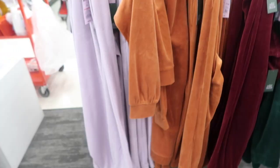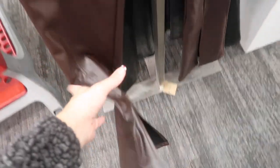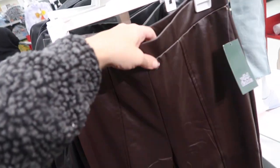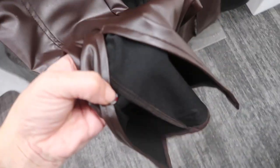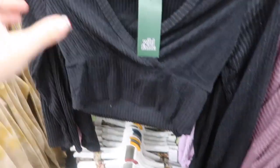Also new from Wild Fable are these flared faux leather pants. They have an elastic waistband, stitch detailing all down the front, and little slits. These are going to be $25 and come in brown and black.